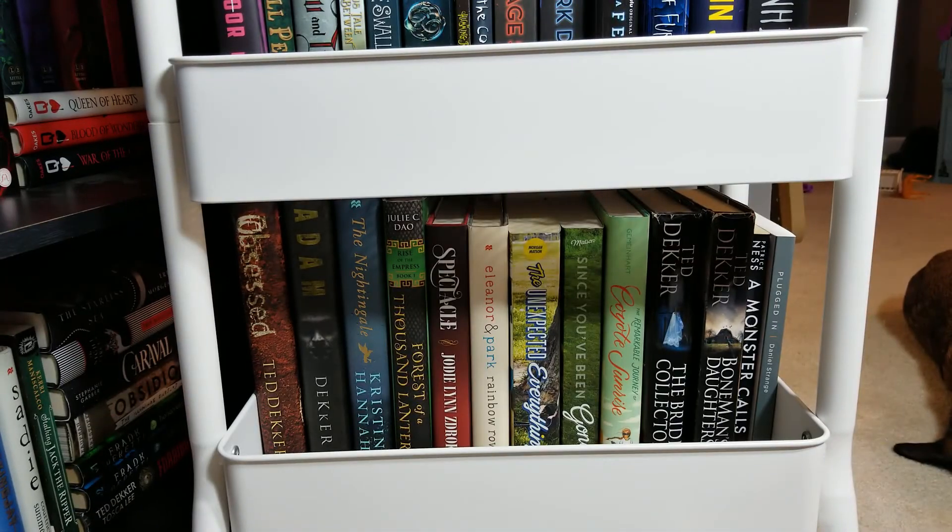The rest of the books here, again from left to right: Obsessed by Ted Dekker, Adam by Ted Dekker, The Nightingale by Kristin Hannah, Forest of a Thousand Lanterns by Julie C. Dao, Spectacle by Jodie Lynn Zdrok, Eleanor and Park by Rainbow Rowell, The Unexpected Everything by Morgan Matson, Since You've Been Gone by Morgan Matson, The Remarkable Journey of Coyote Sunrise by Dan Gemeinhart, The Bride Collector by Ted Dekker, Boneman's Daughters by Ted Dekker, A Monster Calls by Patrick Ness, and Plugged In by Daniel Strange.